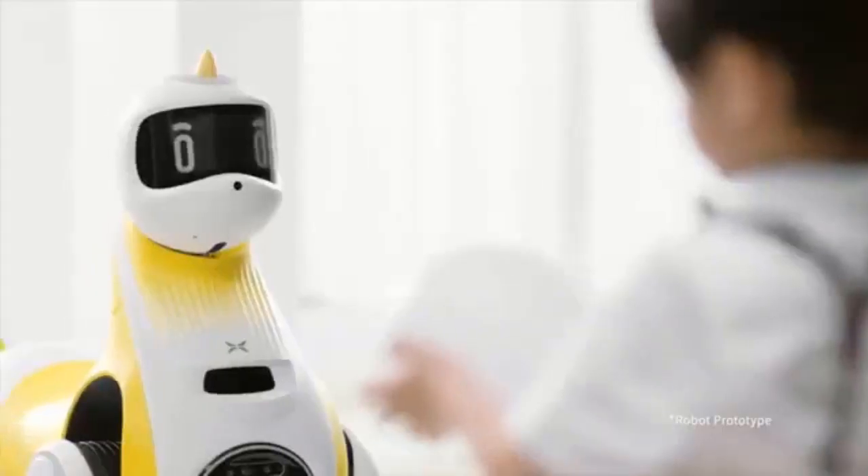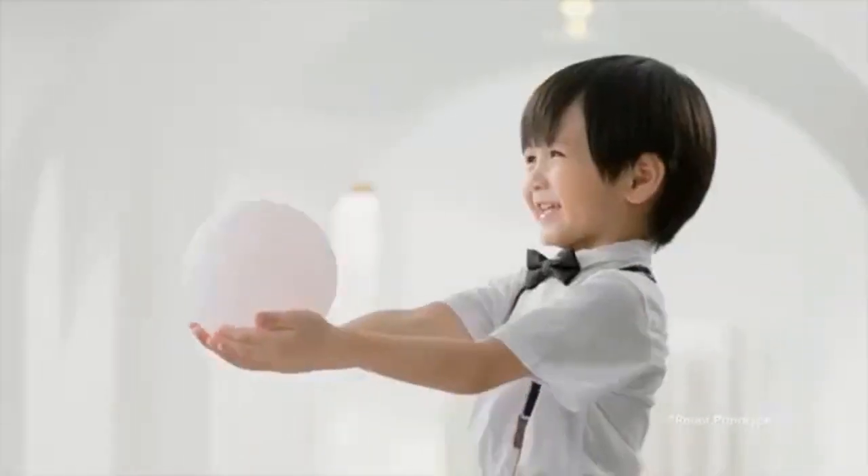The X-Beng robot unicorn has been unveiled by the brand with a promotional video, but is presently only in the prototype phase with information on a consumer version not yet available.